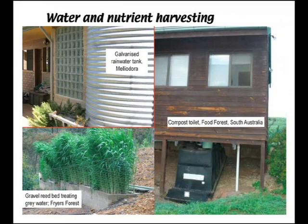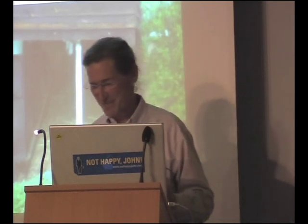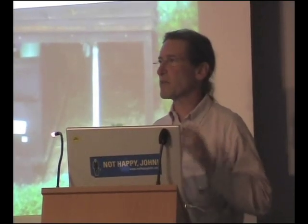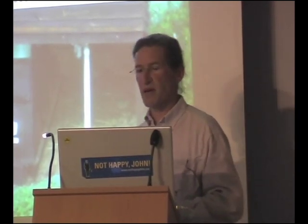Water and nutrient harvesting, rainwater tanks, gravel reed beds, compost toilets. It's interesting how you get a bunch of permaculturists together over the dinner table and somehow the conversation always seems to end up at shit. This is actually a very important subject. The work of systems ecologist Guntar in Sweden has shown that the long-term sustainability in a low-energy future of our cities is related to our ability to recycle human waste back to the agricultural land that produces the food for those cities. That might not be an immediate concern, but in the long-term it's fundamental.